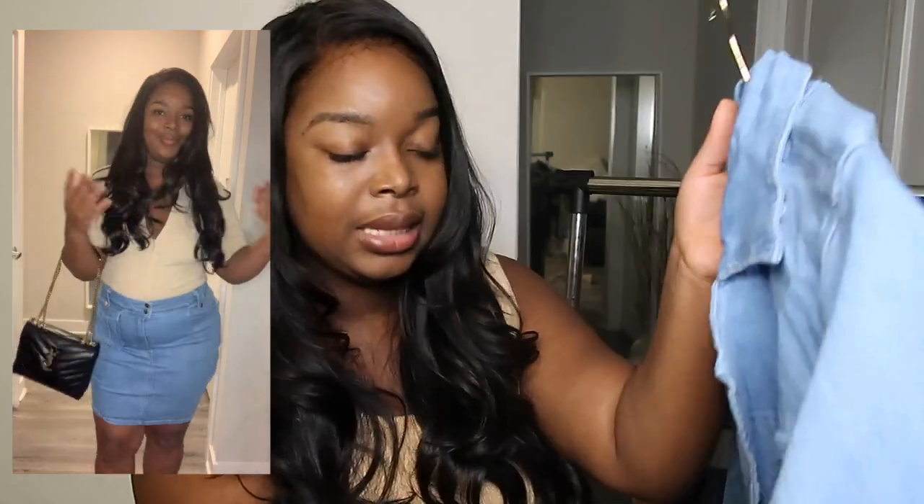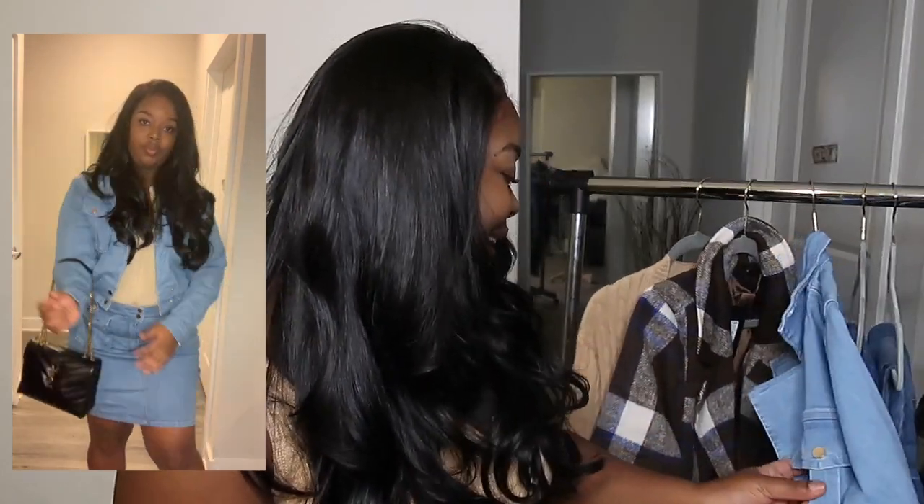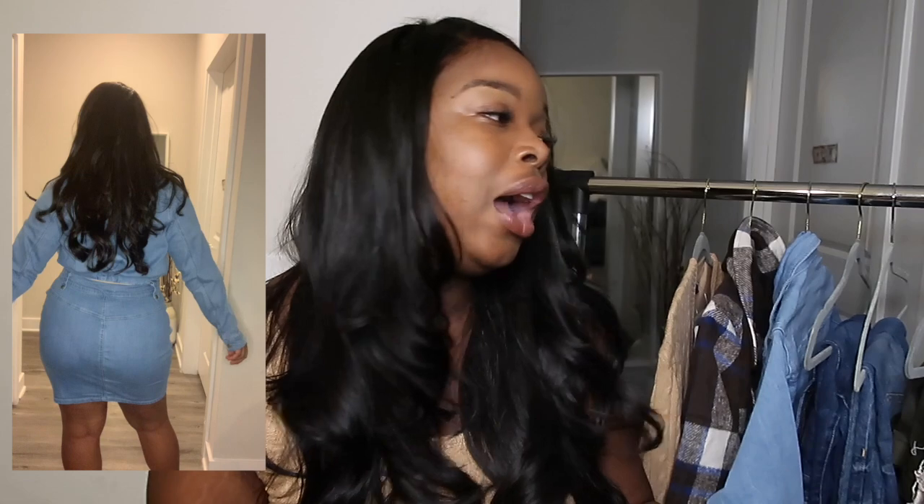Next is a denim two-piece set — a jacket and skirt set in a light wash, size 1X. I usually prefer medium or dark wash, but this light wash is very beautiful. The pockets on both the skirt and the jacket are real pockets. What I love most about sets is you don't have to wear them together — you can wear each piece separately with so many different things in your closet. I really love this set.